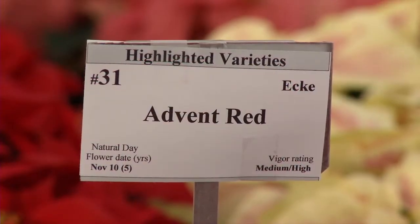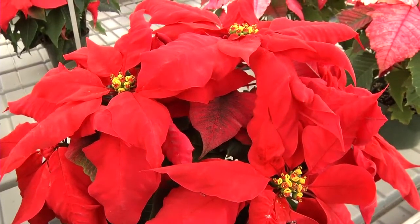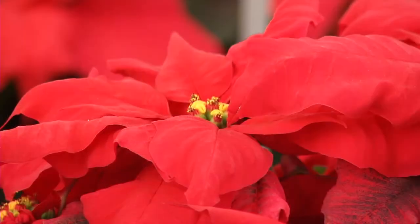Advent Red is a relatively new variety that performs very well as a landscape plant. It's a very tough plant, so it holds up in the rain and wind and disease pressures that you would have outside.